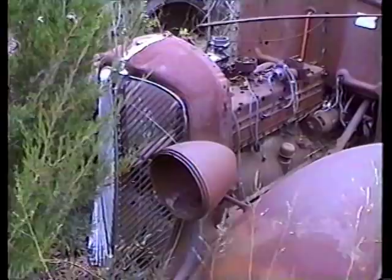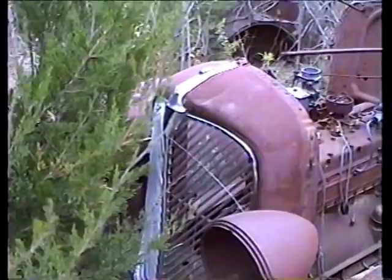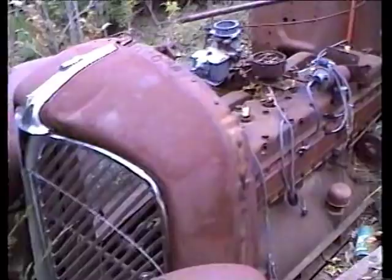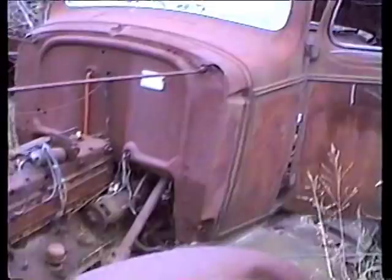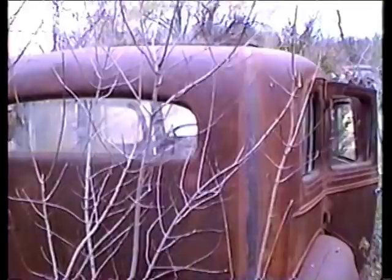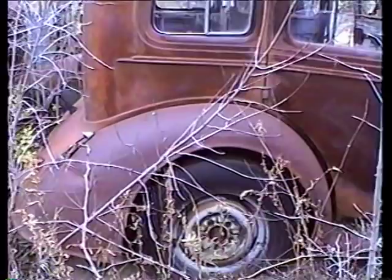Some newer Fords over here — 46. This is what's left of a 33 Oldsmobile. These were super rare cars. This has got a straight eight. They only made a handful of them. It's a bit rarer than a 34 Oldsmobile. Unfortunately this one is a real ambitious project, but it could be done. I just have to get two more full-time jobs to do it.